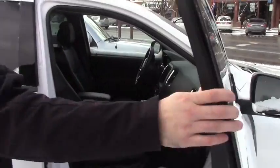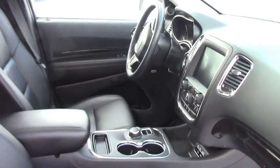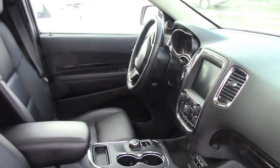Quick peak on the inside — leather heated seats in the front, power locks, power windows, power mirrors. You do have a panoramic moon roof and a 9 inch screen in there.